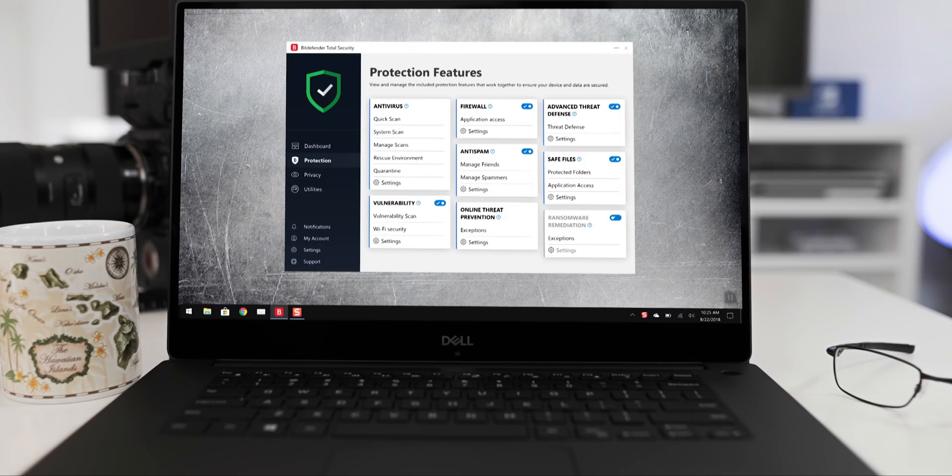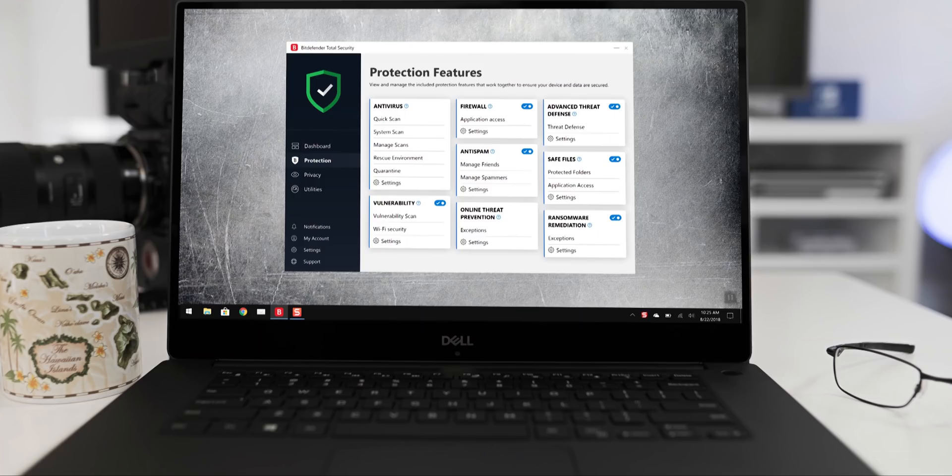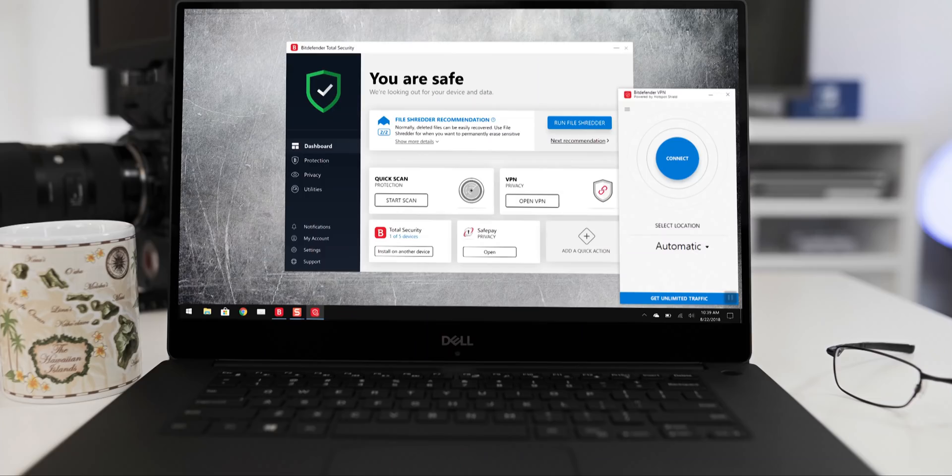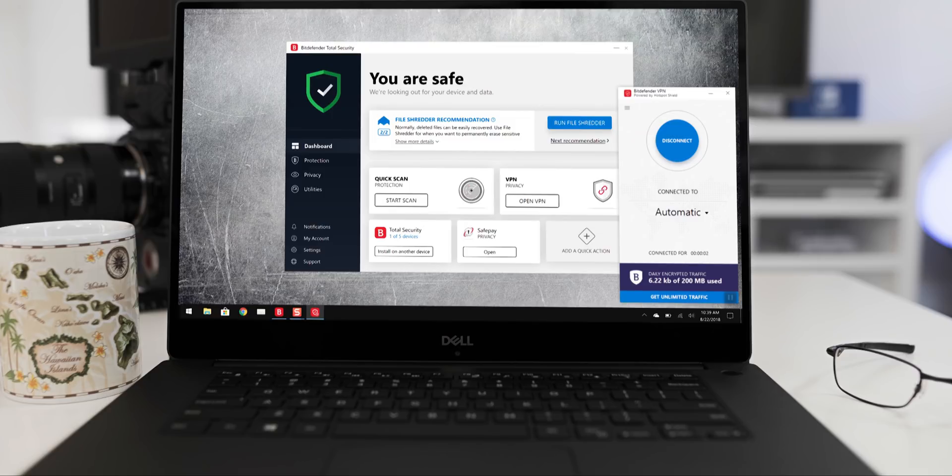It also prevents sensitive unencrypted data from being transferred without your knowledge — great to have if you travel a lot. They've also introduced ransomware remediation, another major plus. It identifies ransomware trying to encrypt files without your knowledge, creates a backup of those targeted files, then blocks the ransomware and restores those files from the backup. Pretty legit. The next new feature is the built-in VPN, which I use all the time. I travel a lot, both domestically and internationally, and it scrambles my computer's connection, making it nearly impossible for someone to identify my computer or access my personal information.